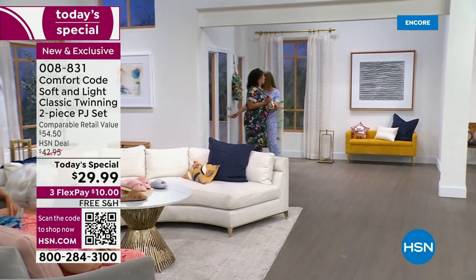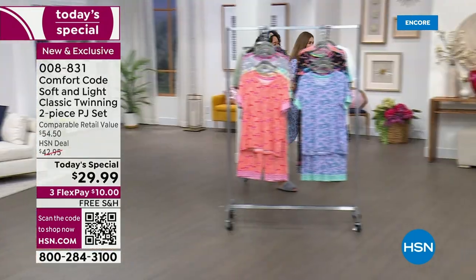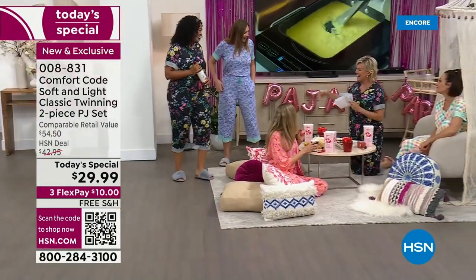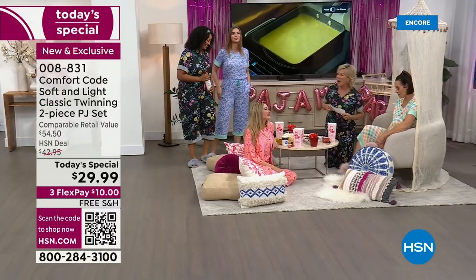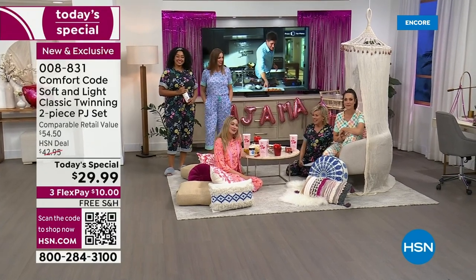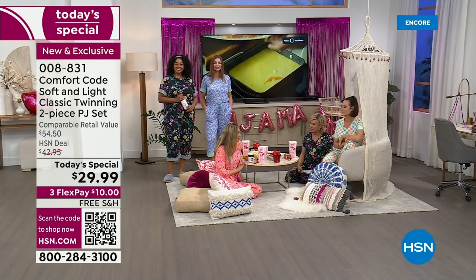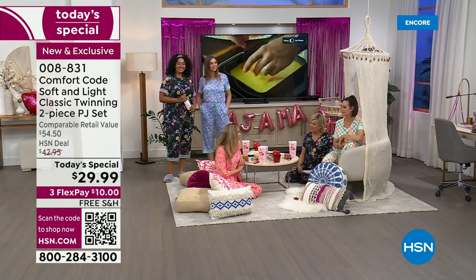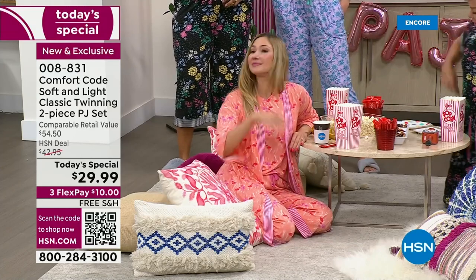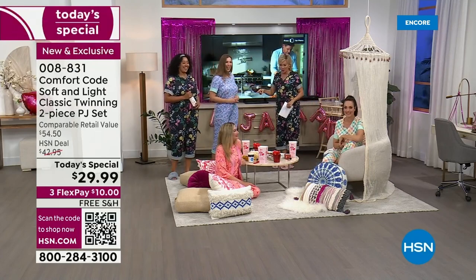Welcome to our big pajama party tonight! Our star of the night is bringing a bottle of wine. Hi Kenya, hi Dagmara! We've got more girls joining the party, but you're the most important girl to get us started. It seems like it's been a minute since we've had a PJ Today Special — I think it was December, maybe four or five months ago. Come have a seat, grab a glass of wine, and we'll be back to join you.